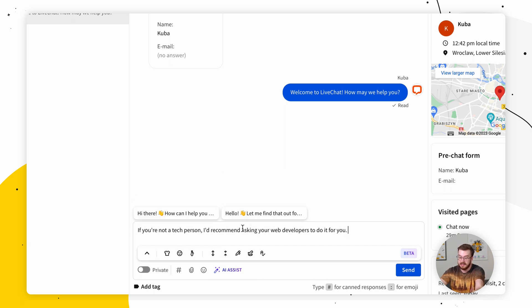There is a situation where your representatives might need to redirect the customer to someone with a little bit more experience. So in this case, they can send a predefined message like: if you're not a tech person, I'd recommend asking your web developers to do it. This might sound a little bit too harsh, especially for someone facing a technical problem they cannot deal with themselves. So let's use the AI to make this a little bit more friendly.